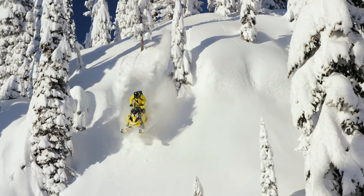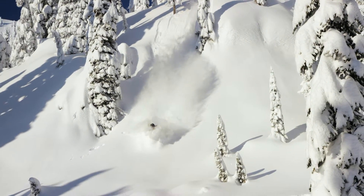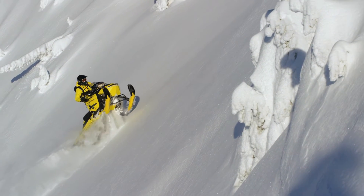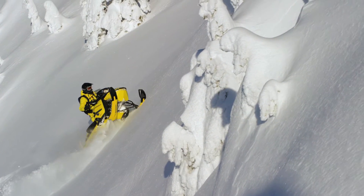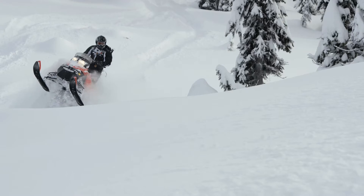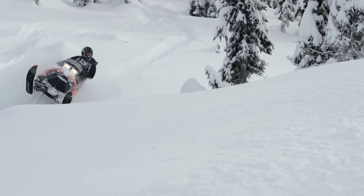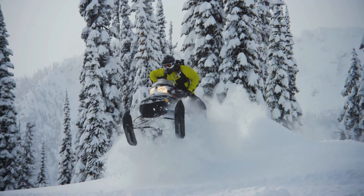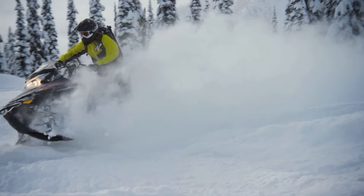Skidoo has got the Summit for everybody. There's the Summit X model, which is a three-inch T3 package only this year — no 2.5 options, so the Summit X is a T3. There's also the Summit SP with the T3 package available all season, so you can buy it in the fall if you want a three-inch track. And there's the regular Summit with a 2.5 track at a good entry price.